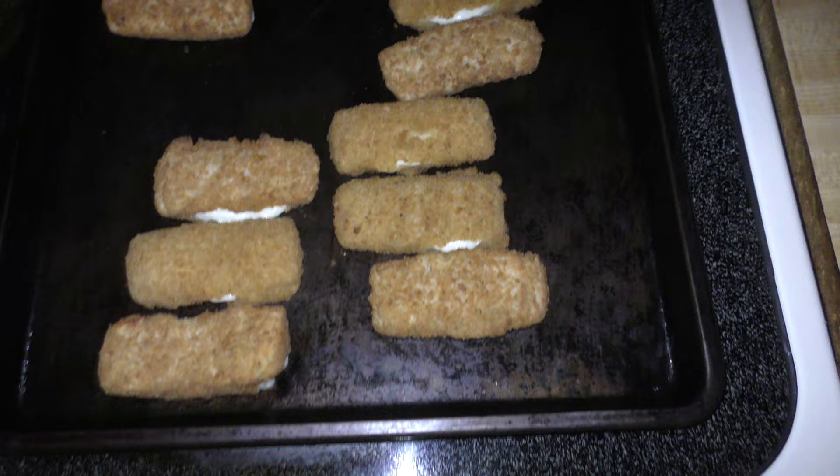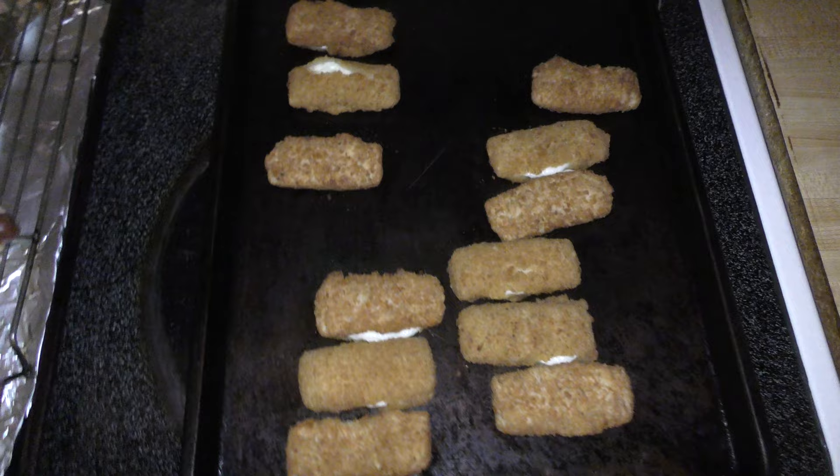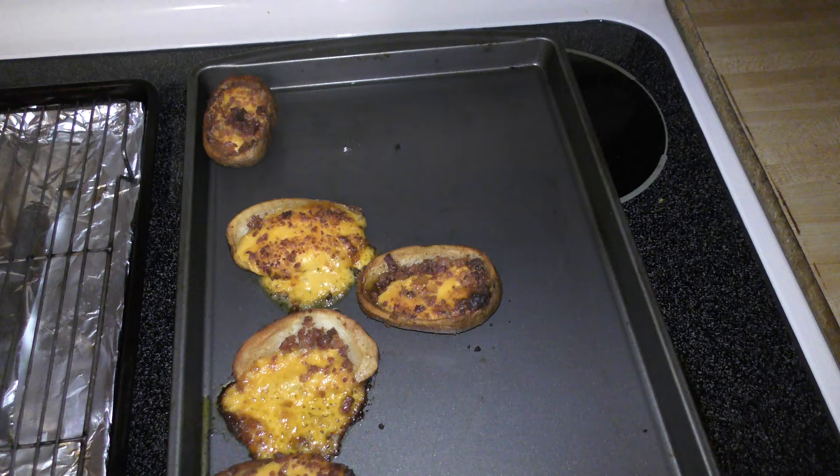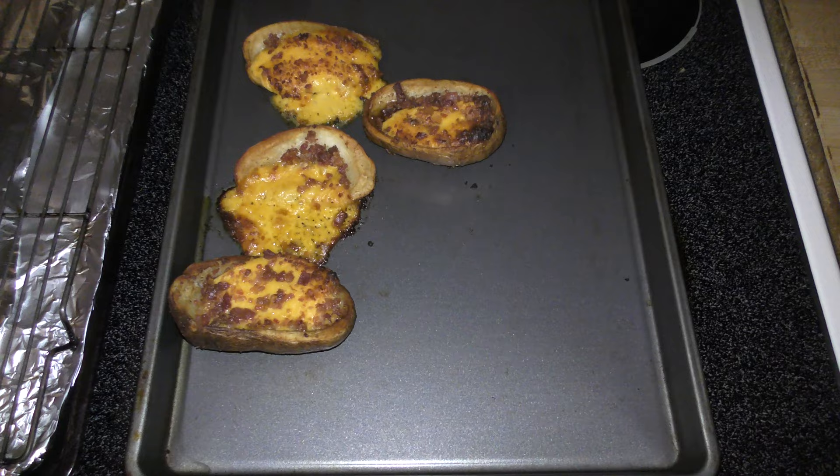I'm going to go ahead and start eating some pigs in a blanket and mozzarella sticks while the potato skins cook. There are the potato skins — the only thing that sucks about that box is there are only five in there. That is dinner.